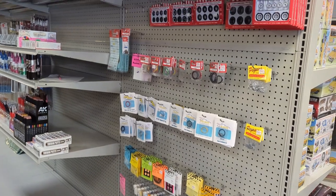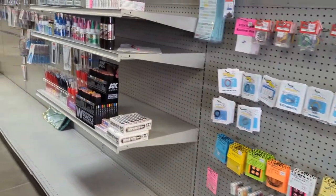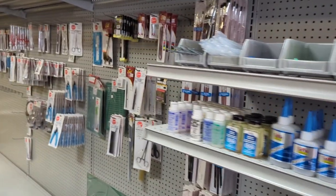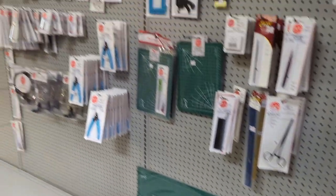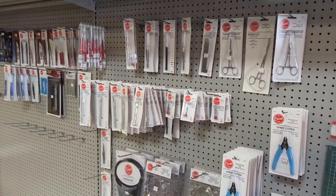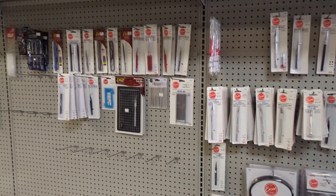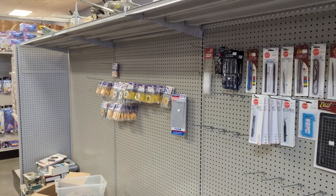No hobby store is complete without their bits and bobs accoutrement selection — glue, brushes, the weathering pencils, milliput, some other tools, our beloved green cutting mats. Cutting mats save countless surfaces across the world. And you'll find all kinds of fun stuff to help make the hobby a little bit easier. And of course, our masking tapes — gotta have those.